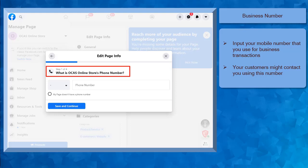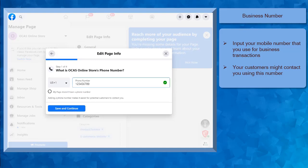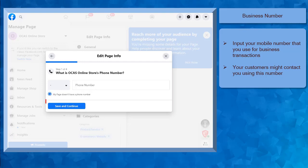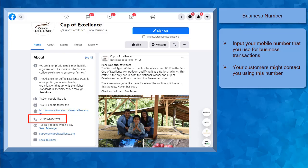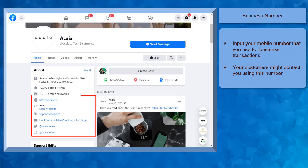Step 1 is to input your business phone number. Choose your country's code from the drop-down list, or you can type in your country to find the country code easily. But if you don't have a phone number for your business, you can tick the radio button and click the Save and Continue button. The phone number that you will include in your information is important so that your potential customers who will visit your Facebook page can easily take note of your business phone number. They might prefer to contact you and talk to you on the phone rather than sending you a chat message on Facebook.